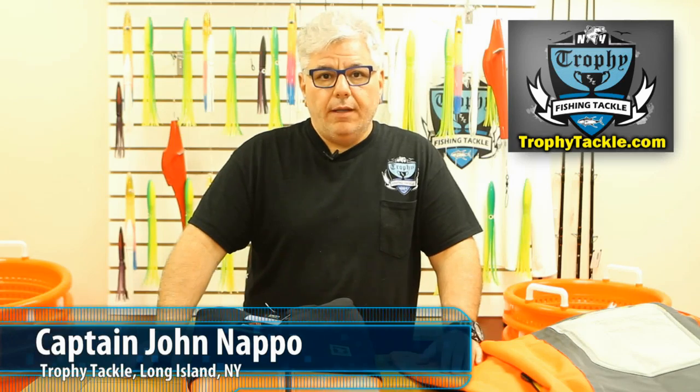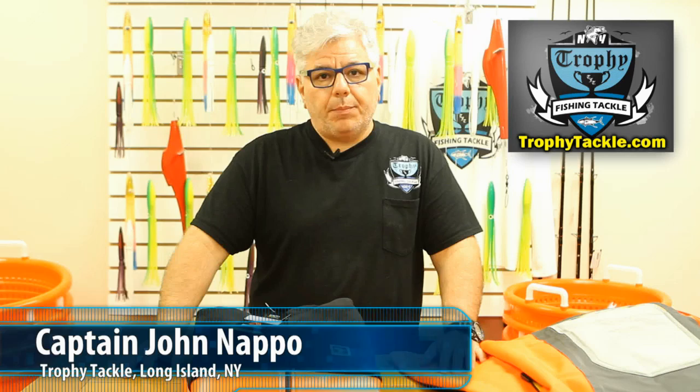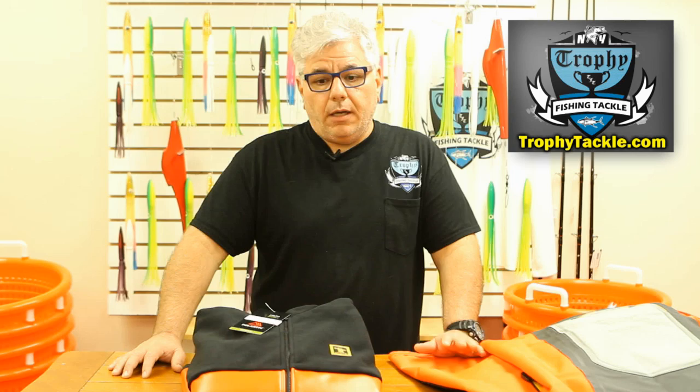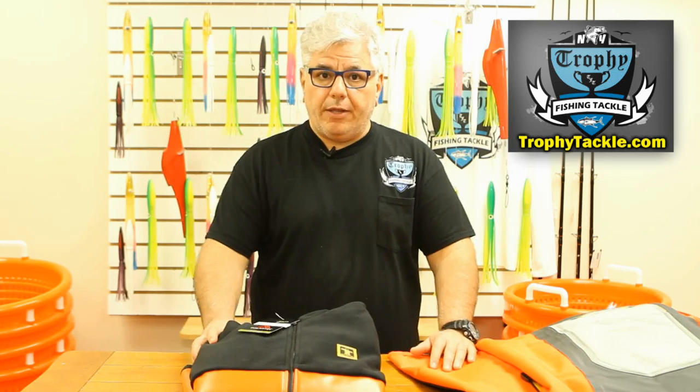Hey everyone, John from Trophy Tackle. I want to talk to you today about some great foul weather gear from Guy Cotton. Guy Cotton makes probably some of the finest commercial grade rain gear and foul weather gear today, and we stock quite a large selection of it here at the shop. Today I want to talk to you about three products.